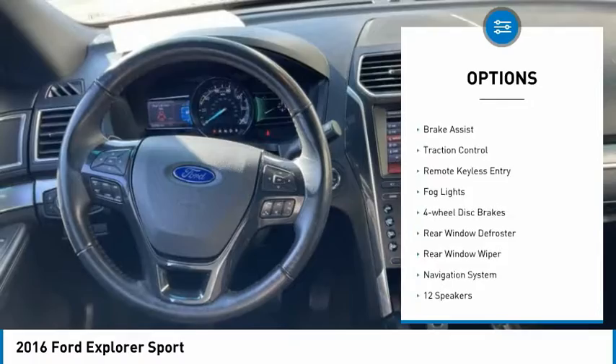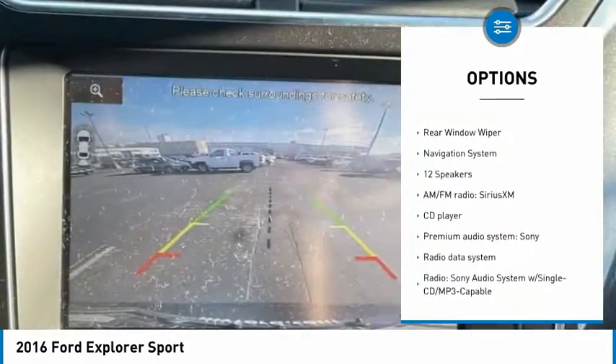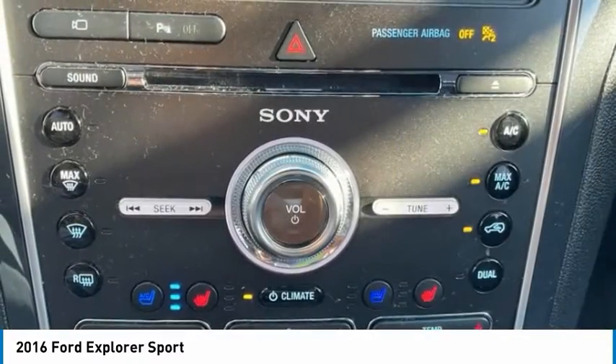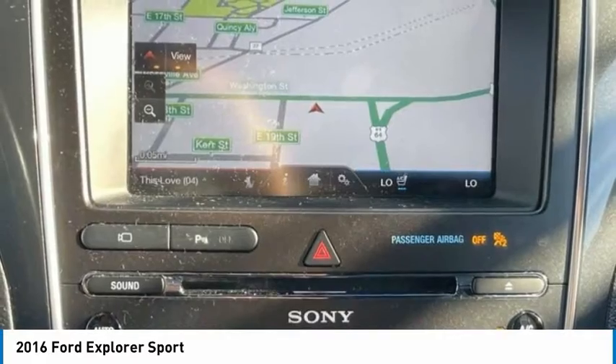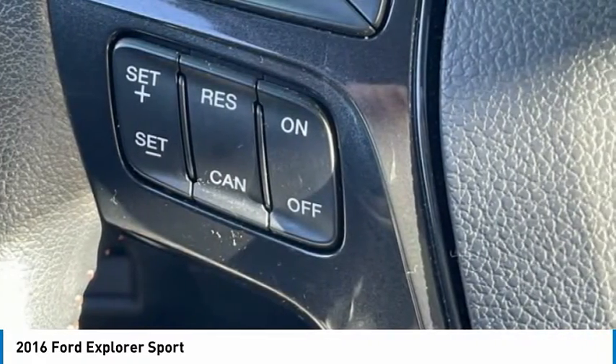Electronic stability control, alloy wheels, brake assist, traction control, remote keyless entry, fog lights, four-wheel disc brakes, rear window defroster, rear window wiper, navigation system. A vehicle like this doesn't come along every day.